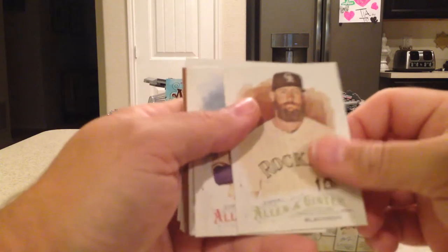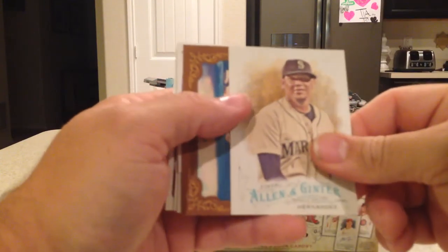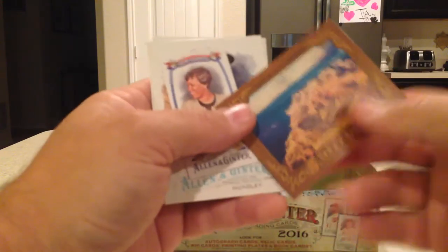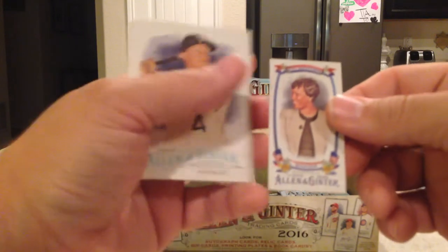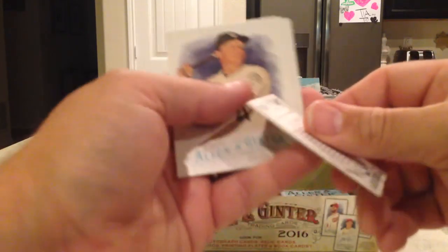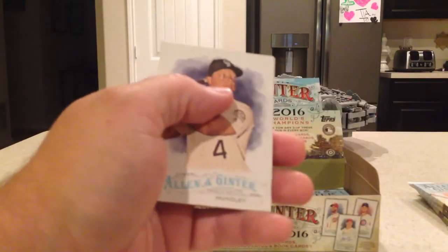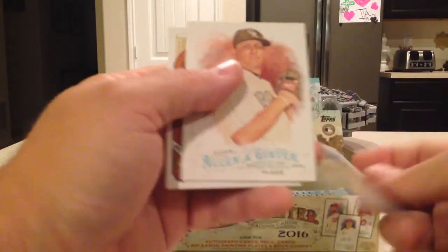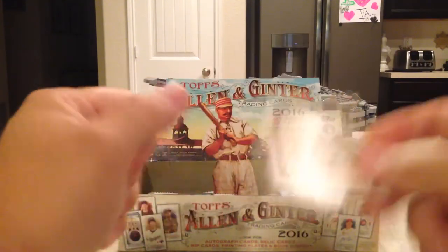Next pack: Charlie Blackmon, Eric Hosmer, Felix Hernandez — King Felix. The Grand Canyon Natural Wonders. A Mayors card — Muriel Bowser from Washington D.C. Nick Hundley, Jake McGee, Reggie Jackson Numbers Game.